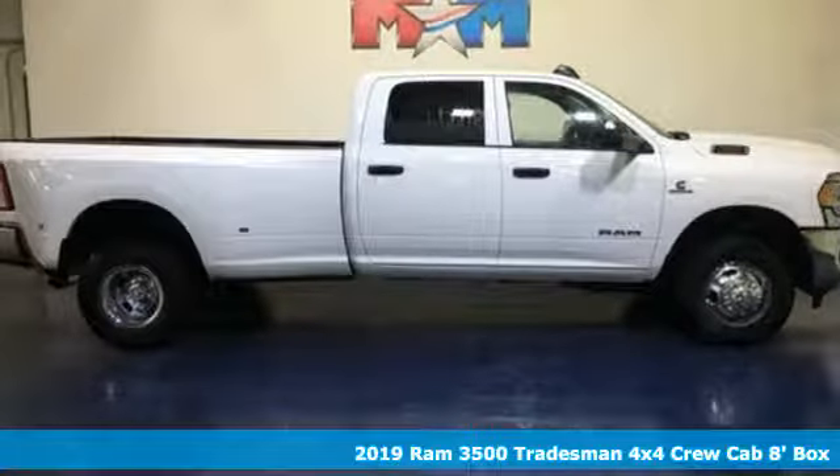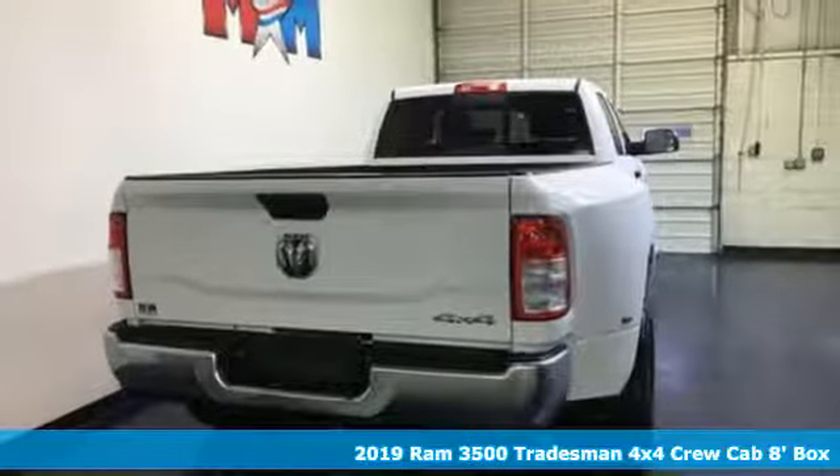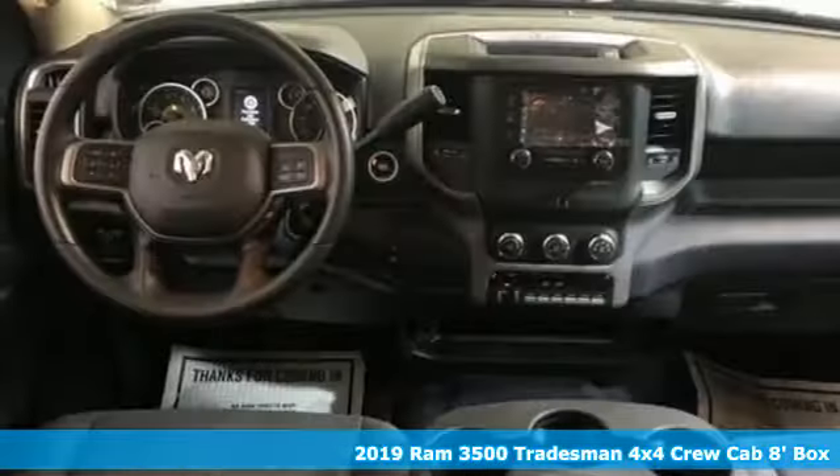It's a new 2019 Ram 3500. From the decades of testing and engineering to the build, it is born to be on the job site.